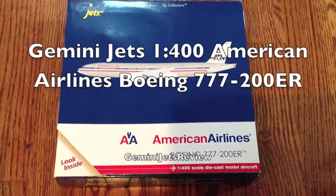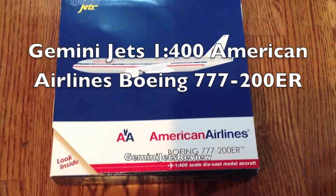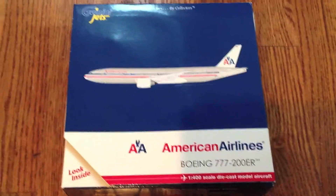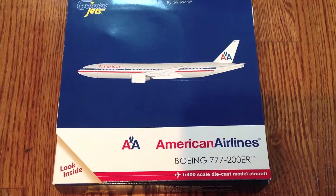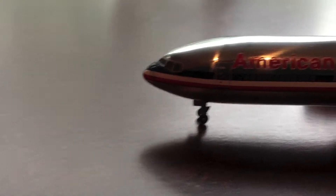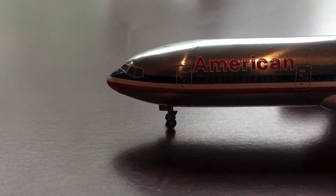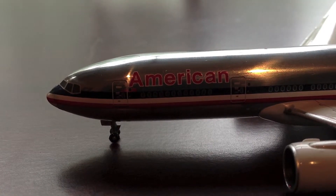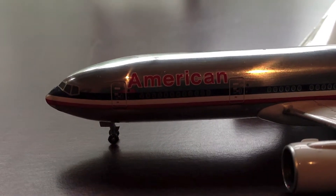Hey, what's up you guys, this is a Gemini Jets review. Today, as you can see on the box, I have the Gemini Jets 1:400 American Airlines 777-200ER. Right here is the cockpit, which is very accurate. We have the front door and the One World sign right next to it. Right here is the American logo and the American title.